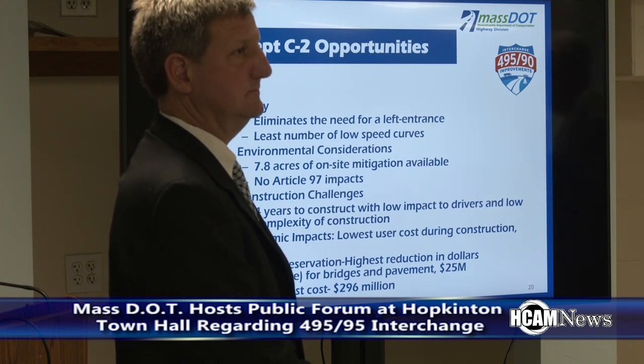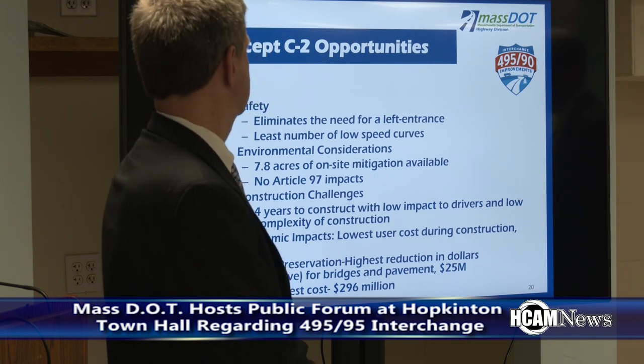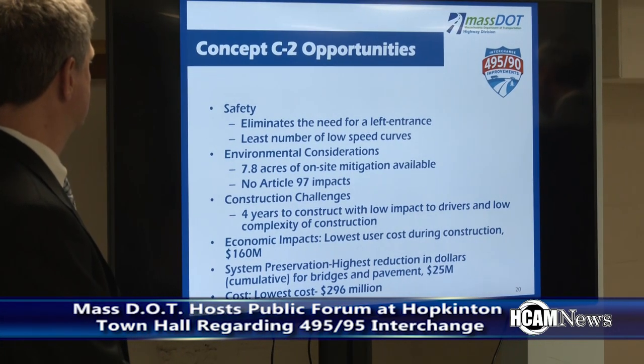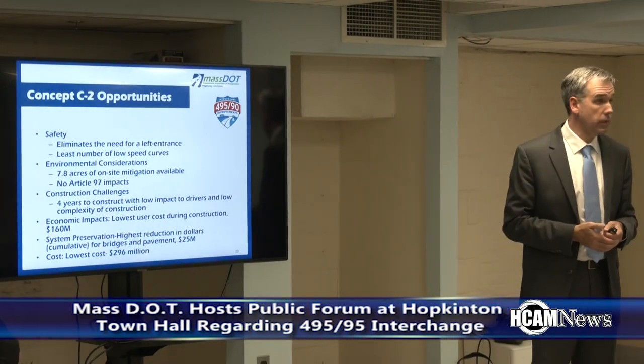In terms of construction challenges, C2 had the lowest duration — all alternatives were roughly around the same timeframe, but this was slightly lower. It also had the lowest construction complexity because more work can be built offline. And skipping ahead, it is the lowest cost by a pretty significant margin.